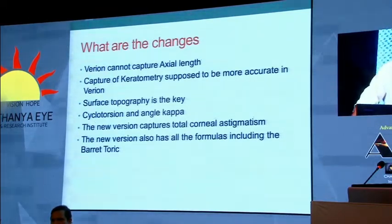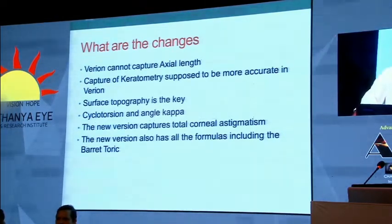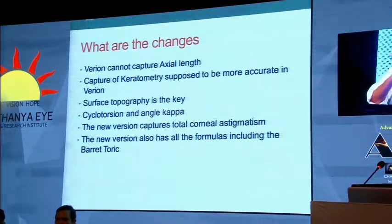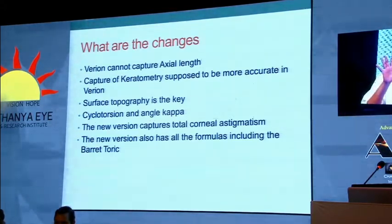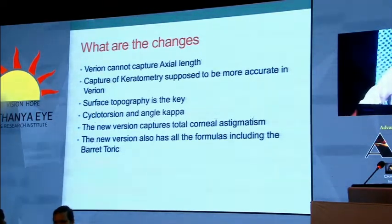What are the changes we are looking at? The Vignon cannot capture axial length as of now, so you have to depend on your Lenstar or IOLMaster or whatever is available to calculate axial length. The keratometry capture is supposed to be much more accurate with the Vignon, which is why it gives more predictable results. The surface topography is the key — the way the surface is mapped, the way cyclo torsion is managed, the way angle kappa is measured, and the misalignment between the optical and visual axis. These are the things that make the Vignon a much more accurate machine with much more predictable results.